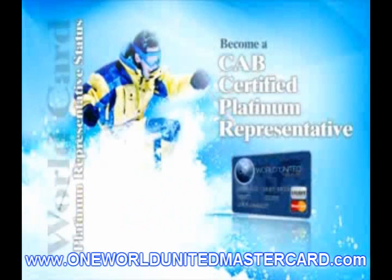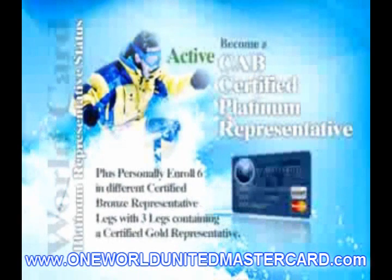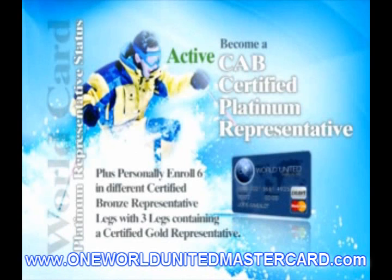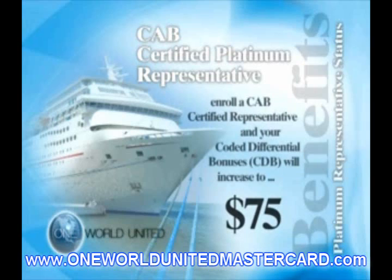Upon becoming a CAB Certified Platinum Representative, you will earn a $100 CAB each time you personally enroll a new CAB Certified Representative in your Platinum Business Center. Then as you help them become successful and enroll their first two CAB Certified Representatives, they will earn the $25 CAB. Since they are in your Platinum Business Center and coded to you at $25 CAB, you will earn a $75 Differential Bonus on each of their first two Certified Representatives, and $75 on their first two Certified Representatives each of them enroll, as a factor of $75 on two who get two who get two through infinity.